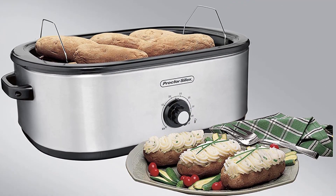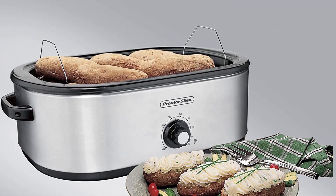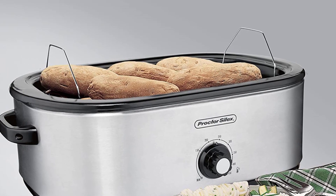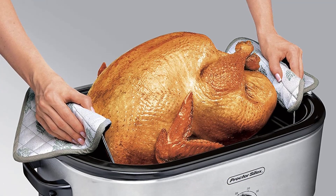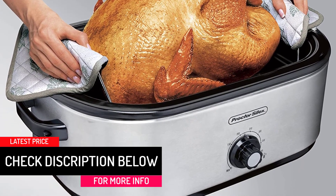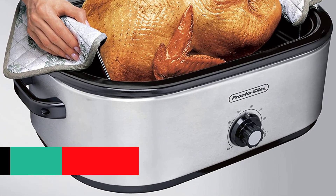Versatile in its own right, this product also allows you to roast and bake your food. You can cook turkey, ham, and chicken, and also bake cakes using this roaster oven. It is also great for quick cleanups as it provides you with a removable interior pan.